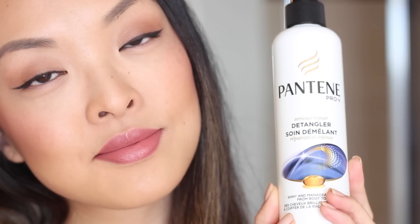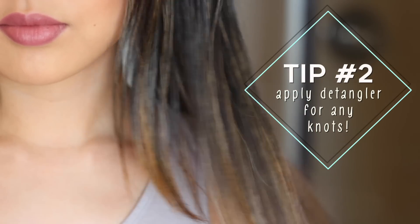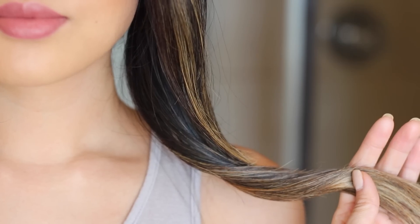For those of you who have thick hair like I do, using a detangler really helps. I'll be using the Pantene Serious Repair Detangler on my ends. This not only smells amazing, but it also gets out those knots super easily. Knot-free hair is definitely a plus.